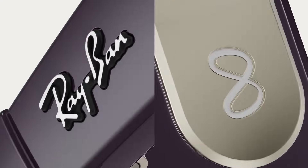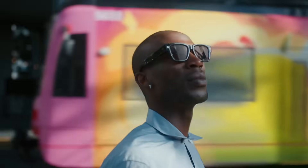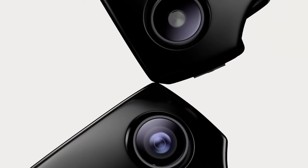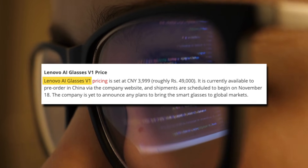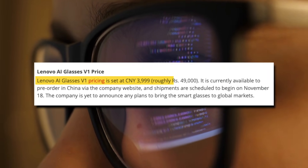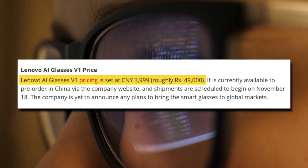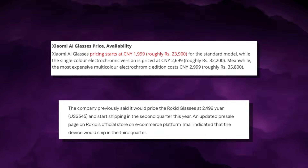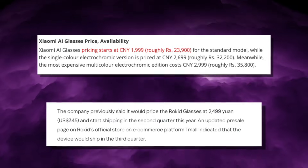It feels like a tiny private monitor floating right in front of your eyes. And this is where Lenovo beats META immediately, because META Ray-Ban Gen 2 doesn't have any display at all. Unless you buy the separate Ray-Ban display model — which is in a completely different price range — there is no way to see text, subtitles, prompts or instructions inside META's regular glasses. In China, Lenovo priced the AI Glasses V1 at around 3,999 yuan, roughly $550 to $560 US dollars depending on the exchange rate, making them more expensive than Xiaomi's AI Glasses and more expensive than Rokid's frames. But the price is going toward a feature META doesn't offer in its normal line-up: a bright, readable, practical micro-display.